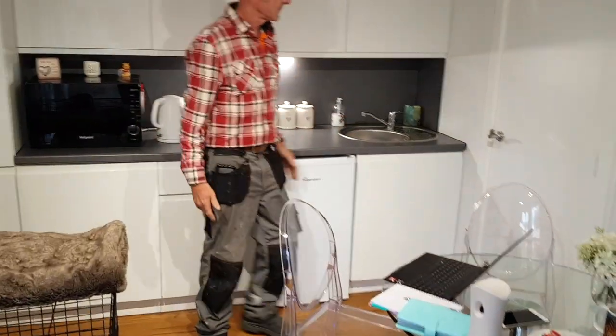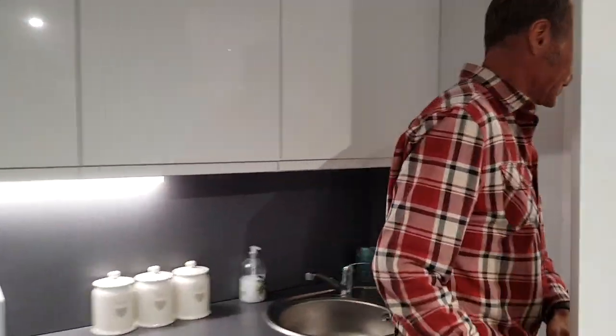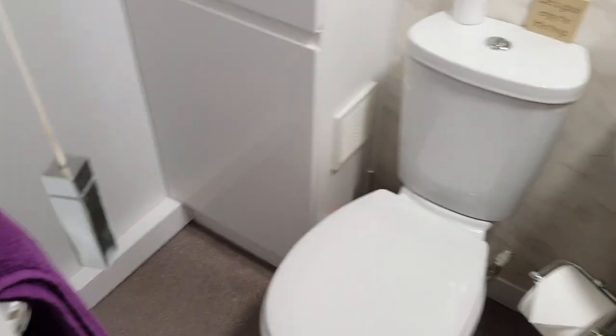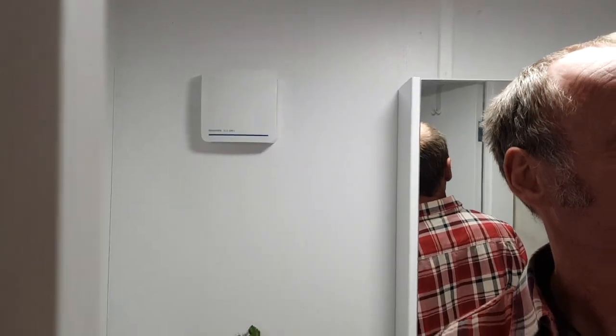And we've got the kitchen. And the bathroom — the bathroom that we know well — with the boiler cupboard, the toilet, the basin, the shower, the heater, and the fan.